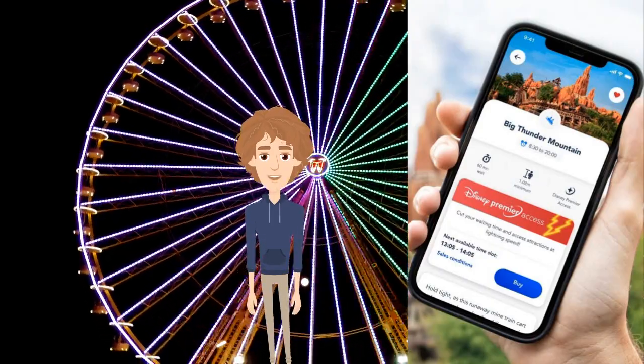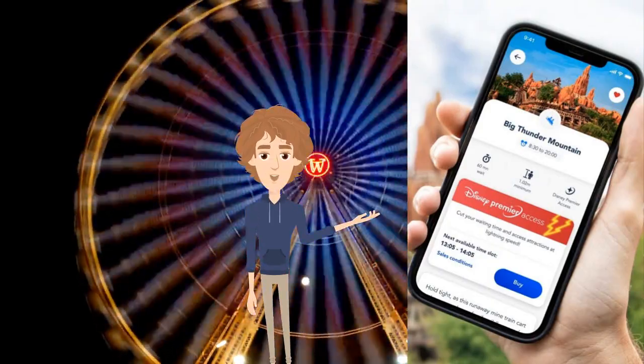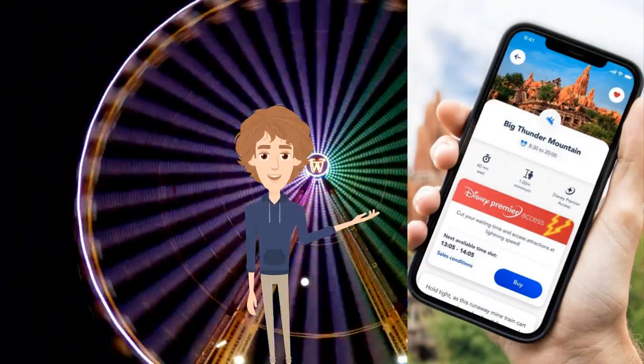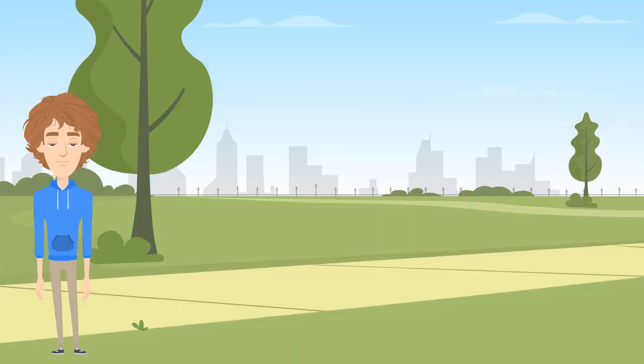Premier Access starts at €8 a pop minimum, depending on when you visit — direct access to your favorite attraction and possibly show at the next available slot, which is expected to be much sooner than the former FastPass system, for one guest, once. It'll be available in the app once you have entered the parks, and also at physical locations if you don't have a smartphone.